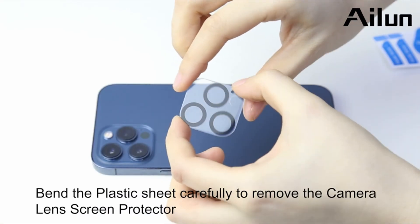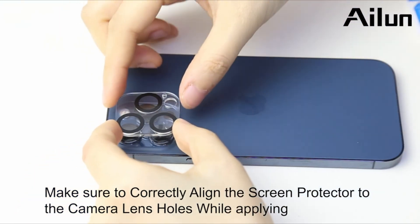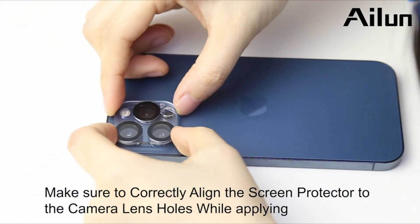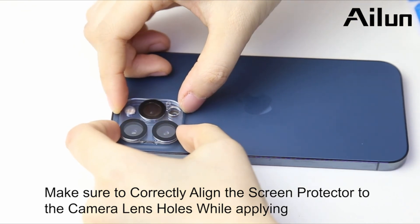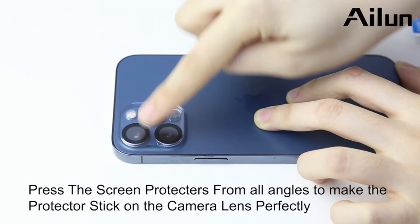So guys, this was the video about the best iPhone 13 Pro Max screen protectors 2021. All the links are given in the description, do check them out. If you enjoyed the video, be sure to hit the like button and subscribe to our channel for more videos. Thank you.